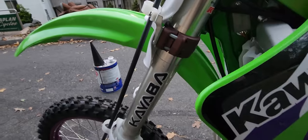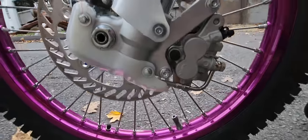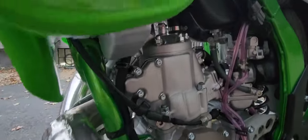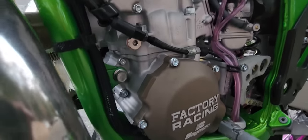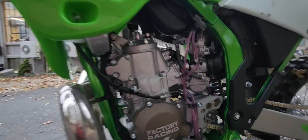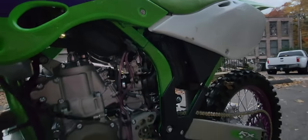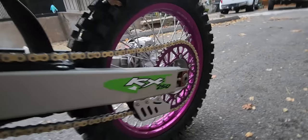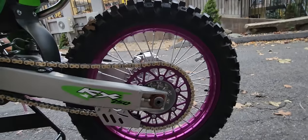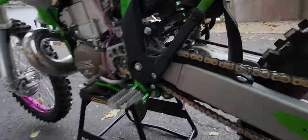Look at these triple clamps. This thing is just absolute perfection, top to bottom. Every nut and bolt on this bike is brand new. All the hardware is brand new. The motor is blueprinted and built to 300cc's. New needle and carb, twin air filter. Brand new purple matching sprocket with the matching rims. Graphics — everything is new and pure perfection on this.